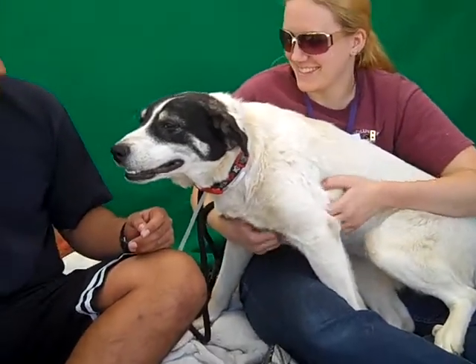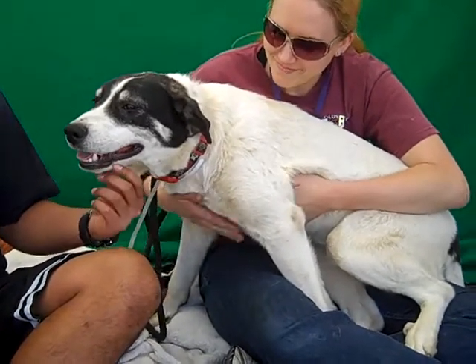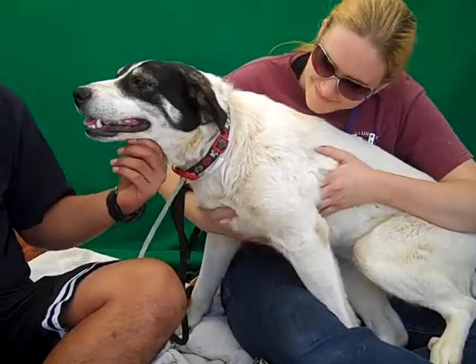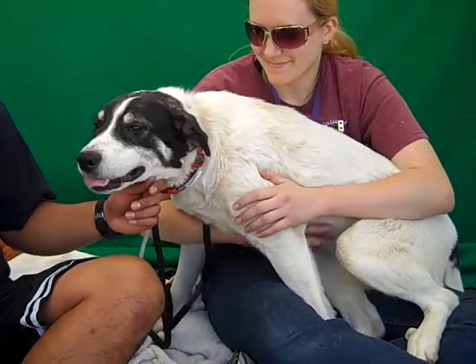They're gentle kisses. Some big puppies can be very rambunctious, but she definitely has a lot of good puppy energy while being very gentle at the same time. She's got that really good mix that's sometimes hard to find in a larger dog breed puppy.